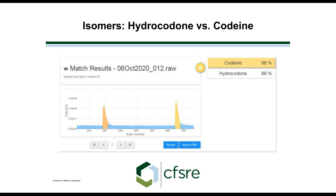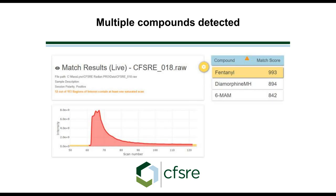The one thing you're not going to get with this system is chromatographic separation. Here's an example of street heroin — on the right-hand side we have compound and match score. We have fentanyl with a very high probability, diamorphine which is heroin or a heroin breakdown product, and 6-monoacetylmorphine. This is typical of what we see in street heroin. This is a good application in that the system identified three different forms without chromatography.